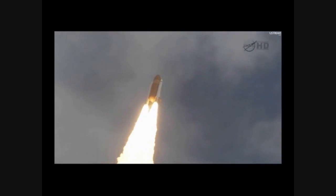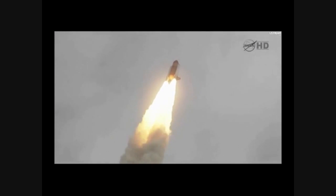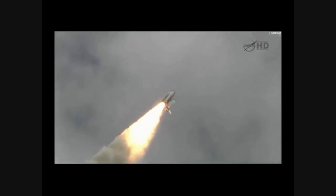24 seconds into the flight. Roll program complete. Atlantis now heads down, wings level on the proper alignment for its eight-and-a-half-minute ride to orbit. Four-and-a-half million pounds of hardware and humans taking aim on the International Space Station.